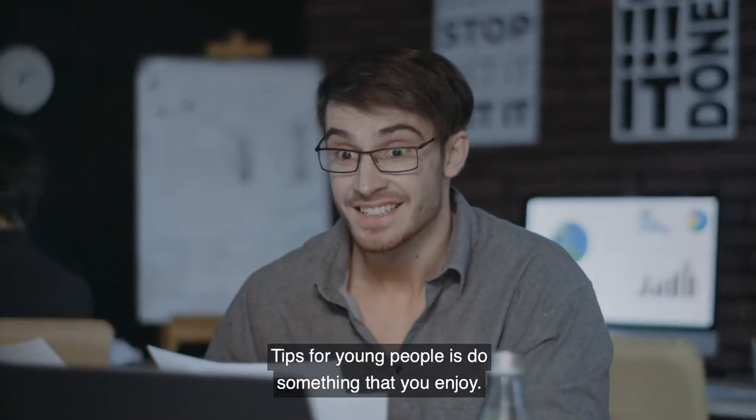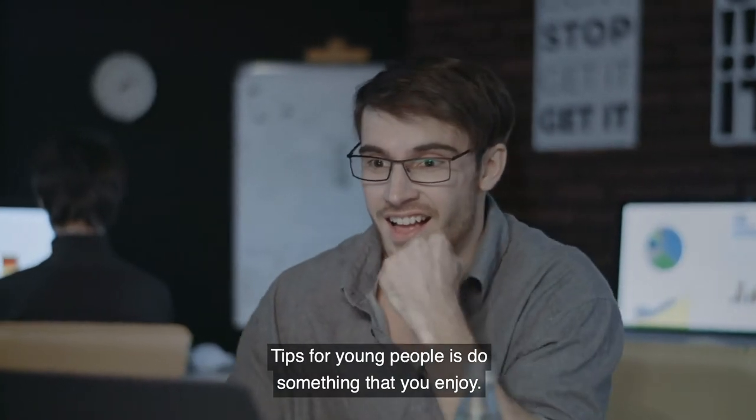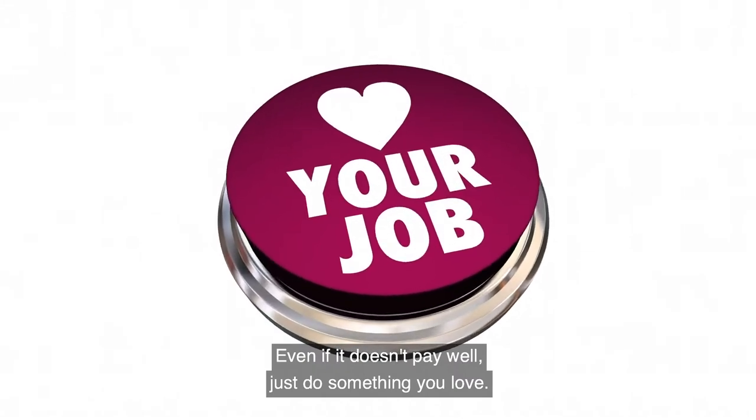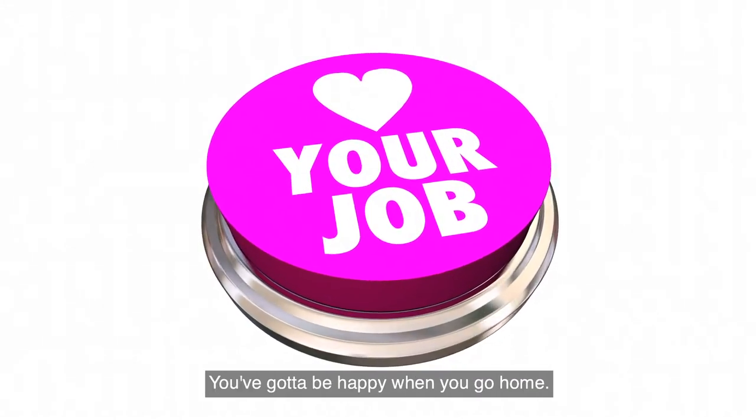Tips for young people: do something that you enjoy. I did a few jobs I hated, I now do a job I love, so that's the main thing. Even if it doesn't pay well, just do something you love. You've got to be happy when you go home.